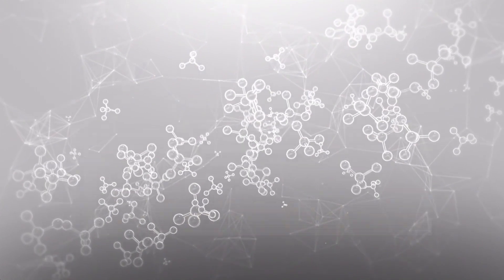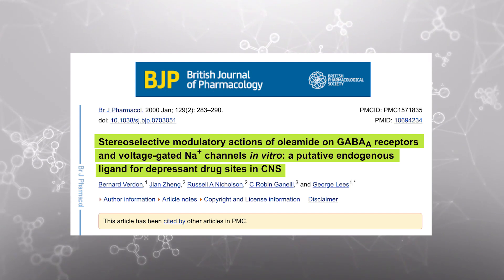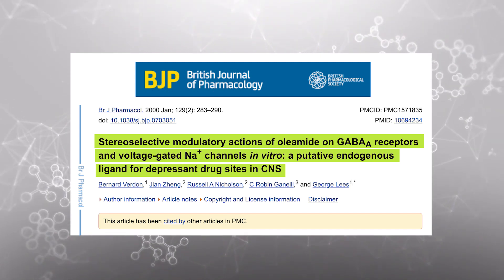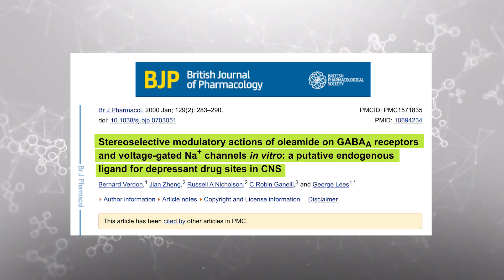The first mechanism of action comes from a study titled 'Stereoselective Modulatory Actions of Oleamide on GABA-A Receptors and Voltage-Gated Sodium Channels In Vitro: A Putative Endogenous Ligand for Depressant Drug Sites in CNS.' This study noted that oleamide does potentiate or bind to the GABA-A receptor — the same receptor that alcohol and taurine bind to — giving us that anxiolytic and inhibitory tone when using oleamide orally.